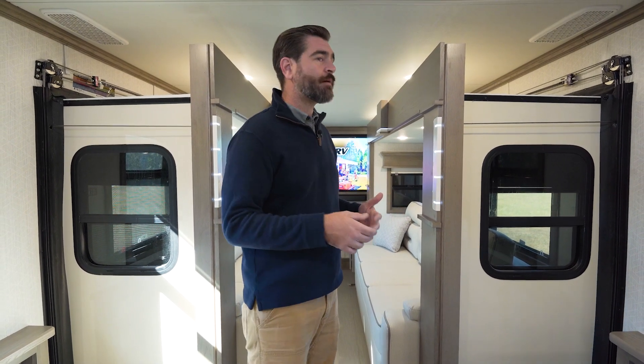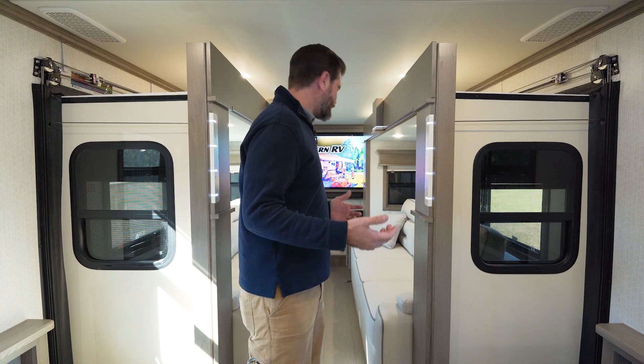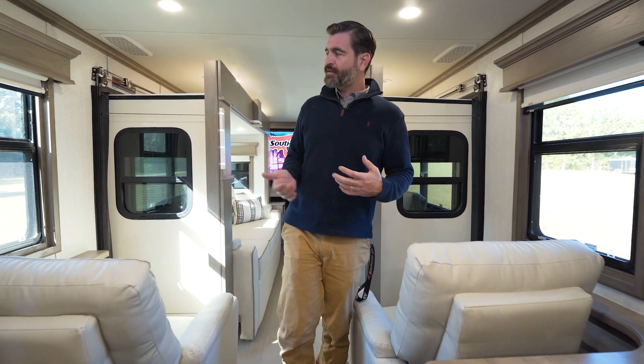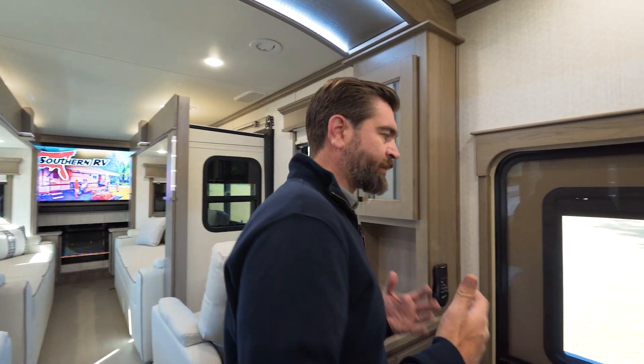This is kind of a destination unit — it is something that you would set up. We talked about it being full-time; this is almost like a snowbird unit. It's something that you're going to go park and live somewhere for a week, two weeks, a month at a time. So it's designed to be used with those slides out. It's not really a quick-stop kind of RV. That said, let's pop the slides back out and go outside and check out some of the stuff out there.